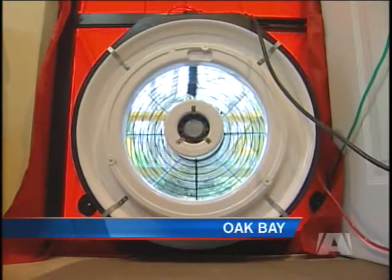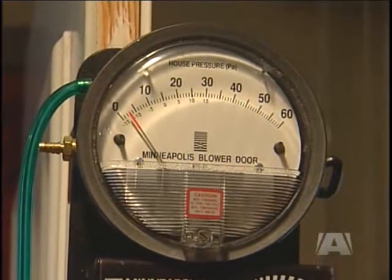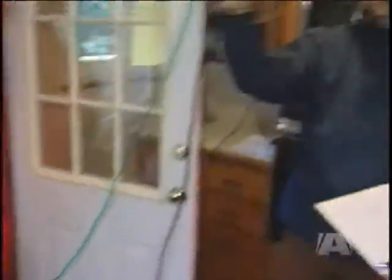This fan is part of a system that helps energy advisors determine a home's energy rating. The fan basically depressurizes the house — it sucks the air out of the house and creates a negative pressure compared to the outside. That negative pressure can reveal some surprising information about your home's energy efficiency.